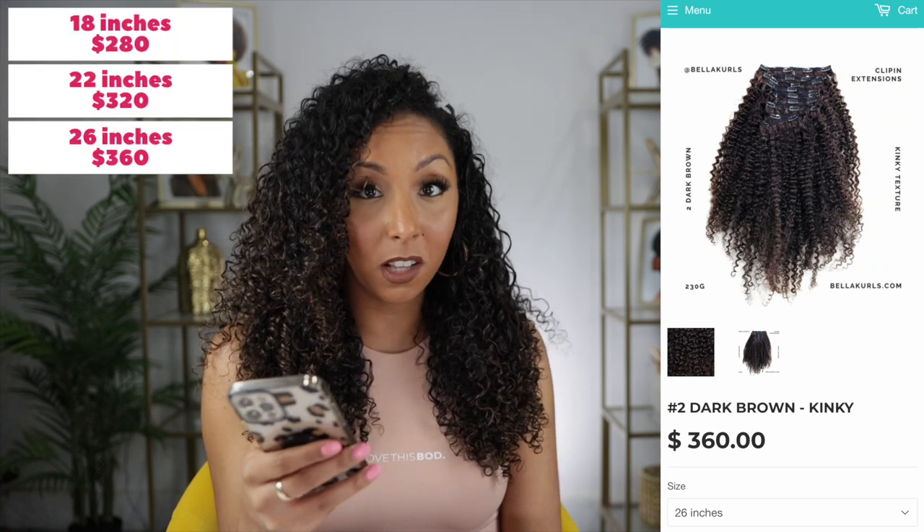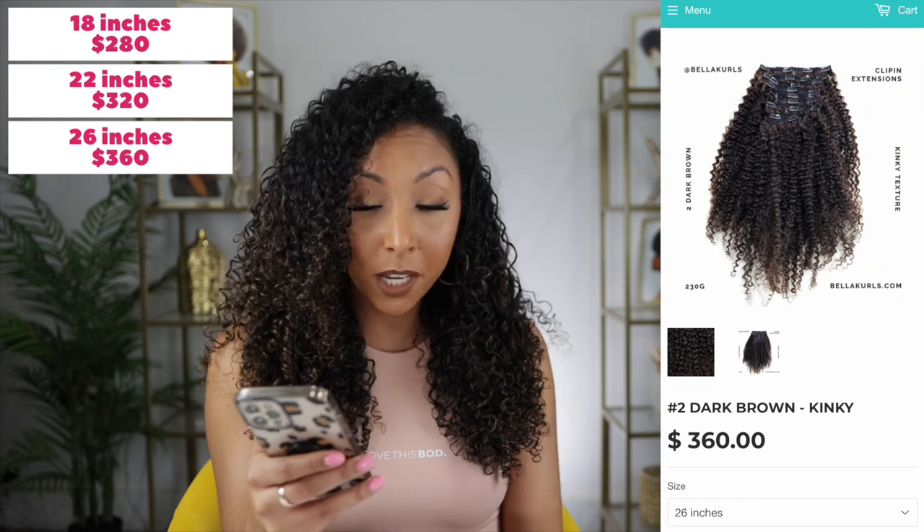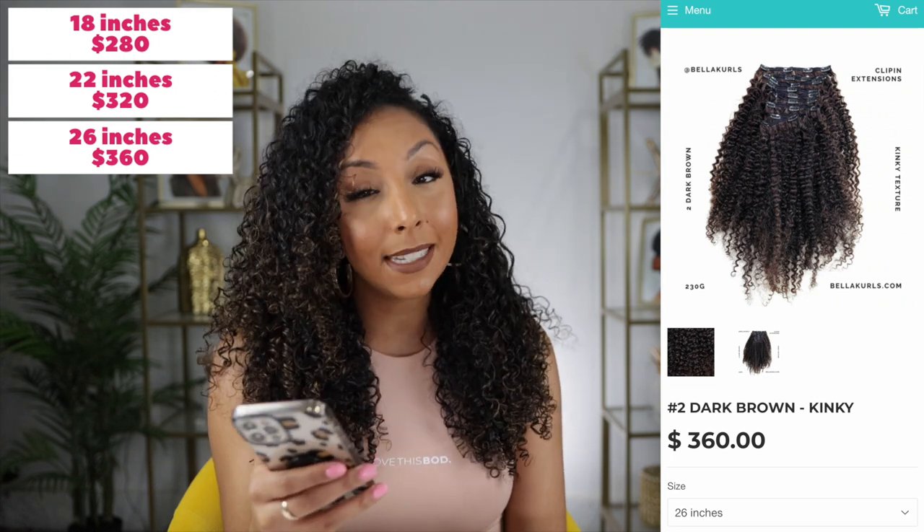Today's video is not sponsored, but Bella Curls did send me these to try, so let's see how well they do. The first thing they send you is a sample so you can try it out first, make sure it's the right color and texture, and then you order the actual pack — because these are not cheap. I have number two dark brown kinky: 18 inches starts at $280, 22 inches is $320, and the maximum 26 inches is $360. This is real 100% human hair, so it's always going to cost more than synthetic ones.